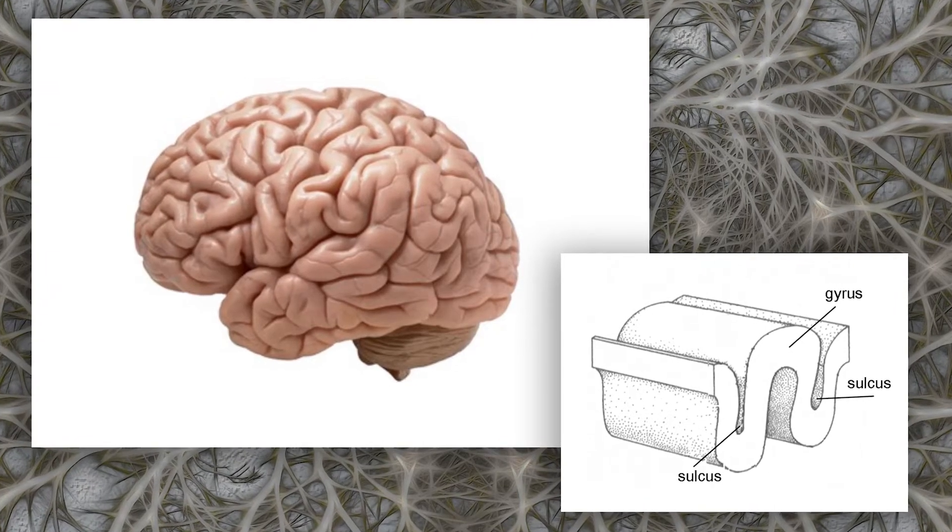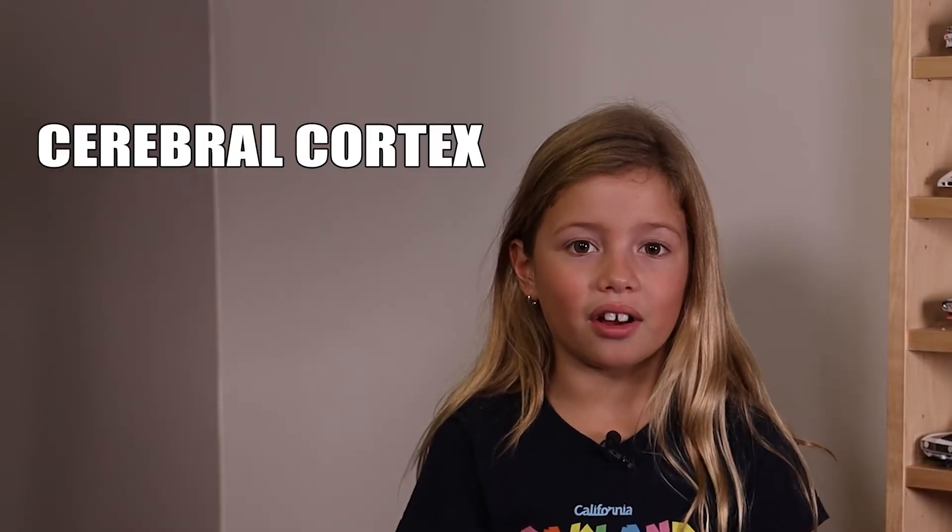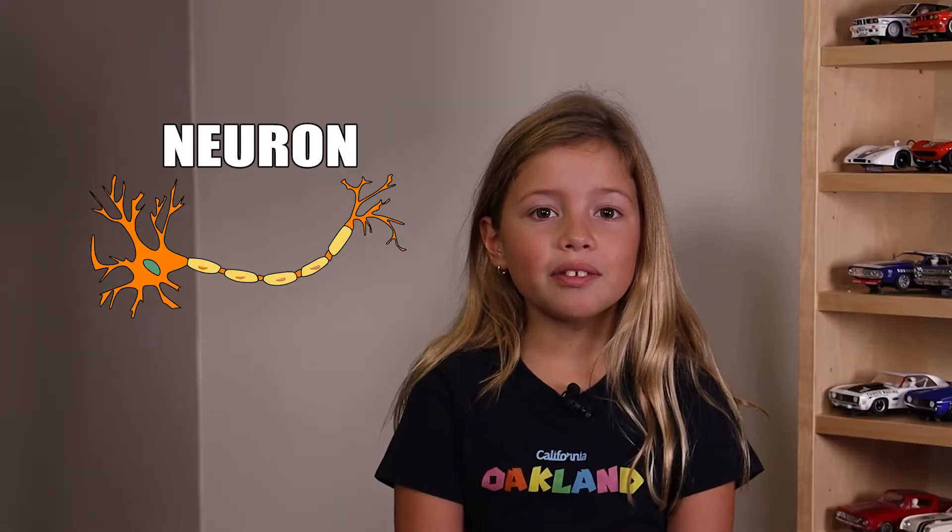The bumps are there because the surface of your brain is folded and wrinkled. The surface of your brain is called the cerebral cortex. It's made of nerve cells called neurons. There are 10 billion neurons in there — more neurons than there are people in the world.